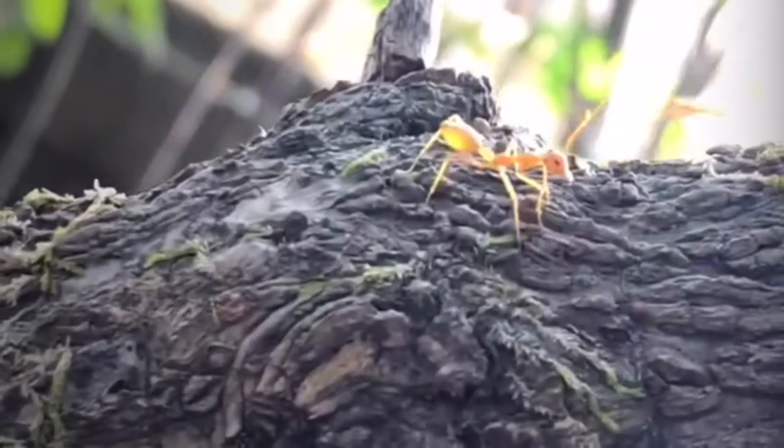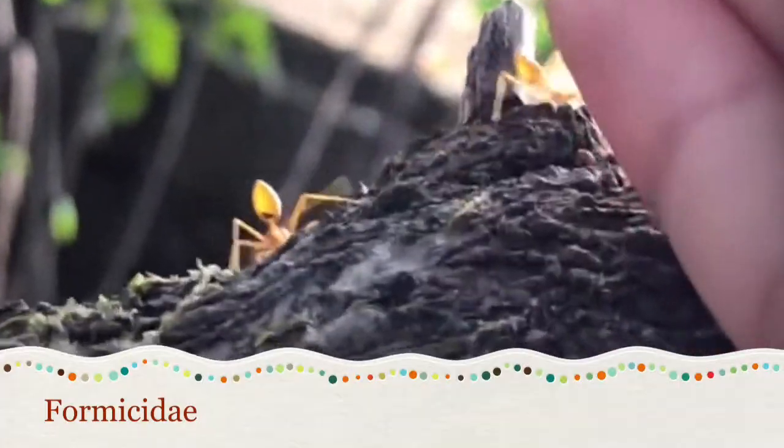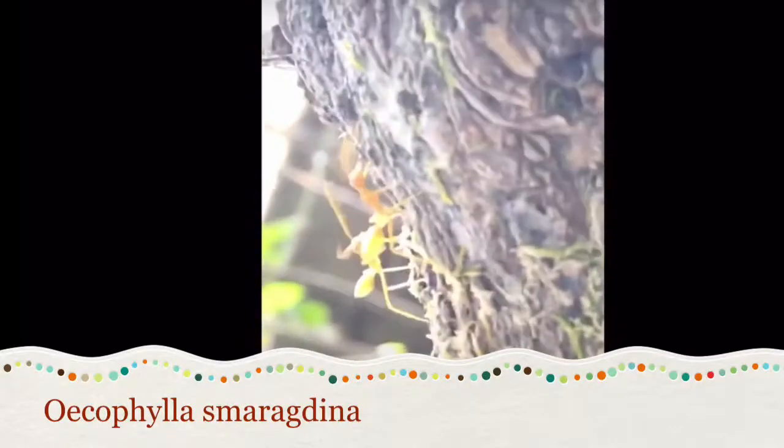Let's get classified. Weaver ants basically belong to the order Hymenoptera, the subfamily Formicinae, family Formicidae. This specific species is called Oecophylla smaragdina, or the Asian weaver ant.